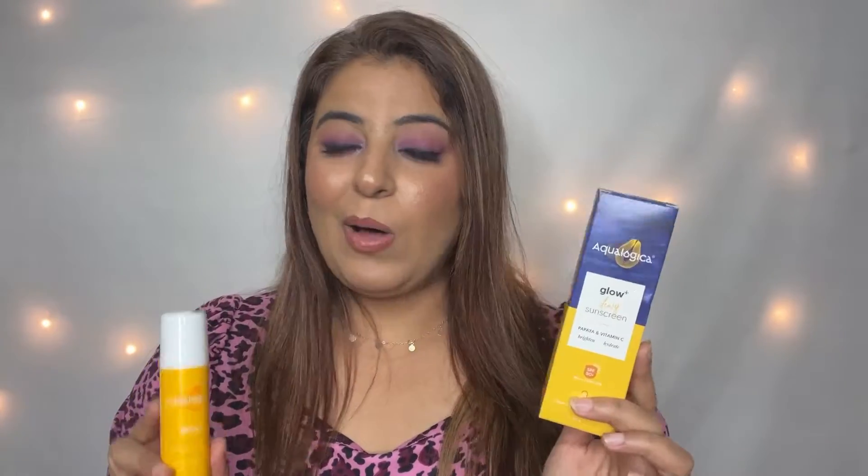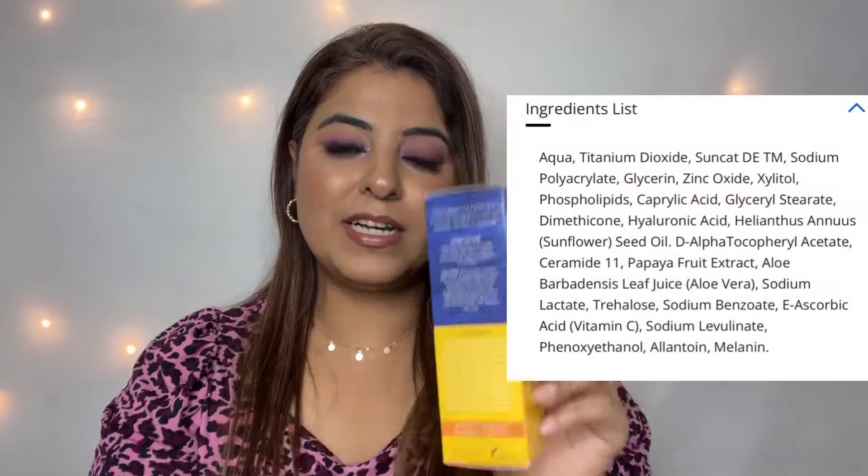First, this is how the Aqualogica Glow Plus Dewy Sunscreen packaging looks. It contains papaya and vitamin C extracts — it is brightening and hydrating. It is SPF 50+, PA++++, with UVA and UVB protection. All the ingredients are mentioned on the packaging.